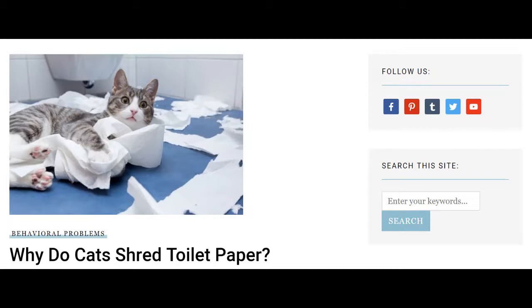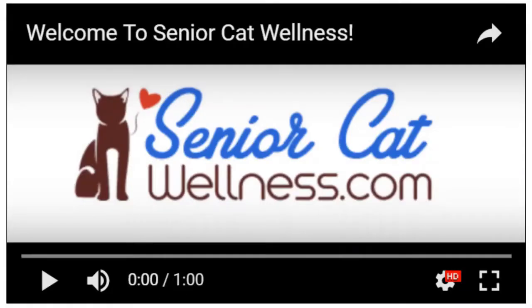If you would like more information on this topic, please click the link in the description box below. There you will find an in-depth article with more important information and advice. While you're reading the article, we also encourage you to explore seniorcatwellness.com in its entirety. With new content going up on a routine basis, we feel confident you'll find numerous articles that are quite beneficial. If you like this video, please subscribe to our YouTube channel to stay informed and up-to-date on our latest content.